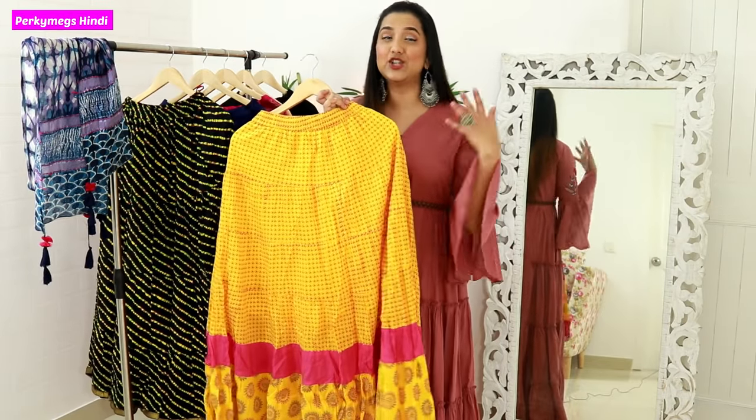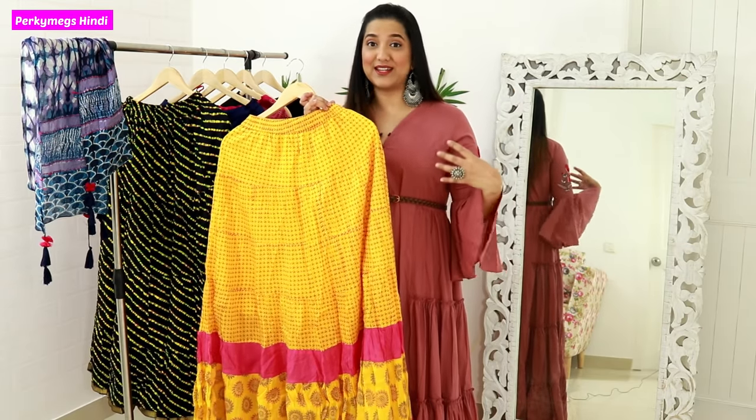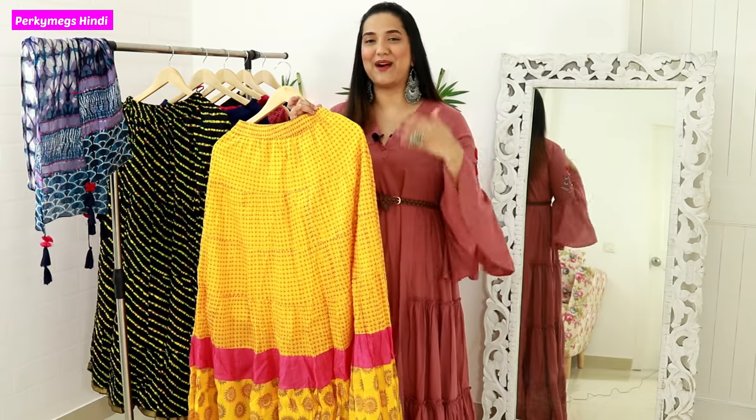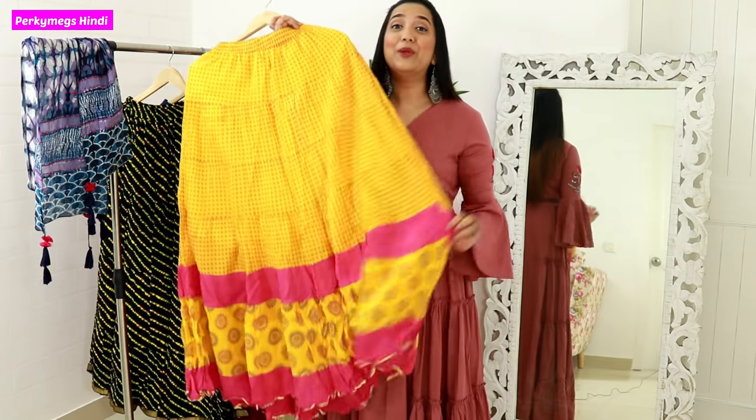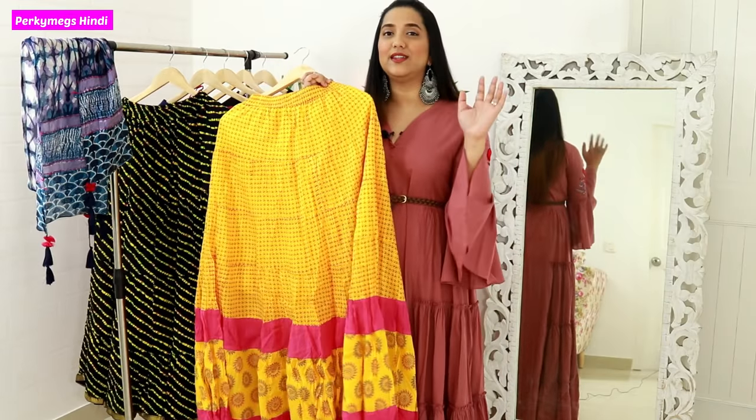You can also style your long ethnic cotton skirts with contrasting plain tops and a matching scarf. It is a very good look. This type of cotton skirt you can get very easily in local markets.